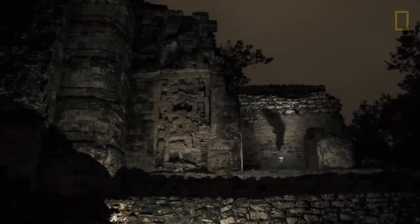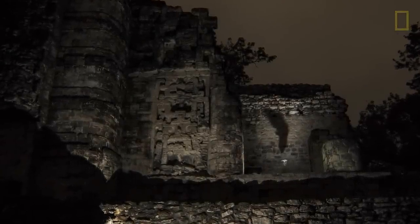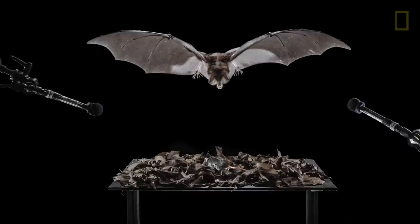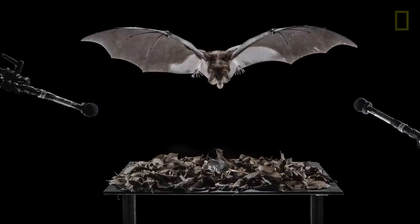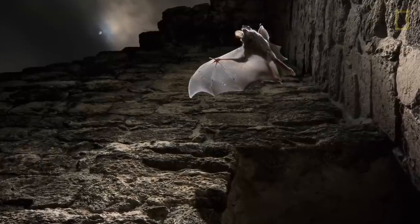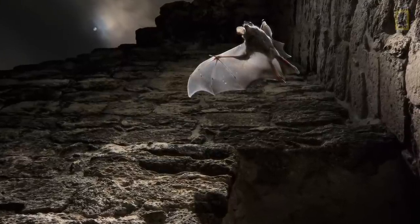I think I got a picture! You know, these scientists are just getting started trying to understand these bats. And so to be able to come here and actually contribute something to understanding these animals through photography — that's really why I do what I do.